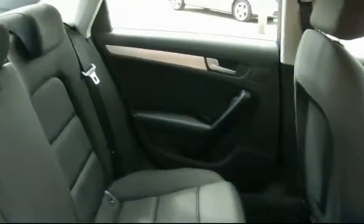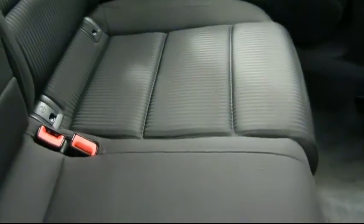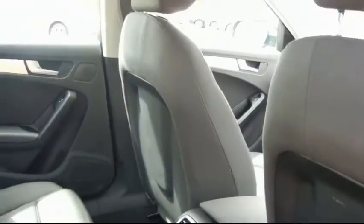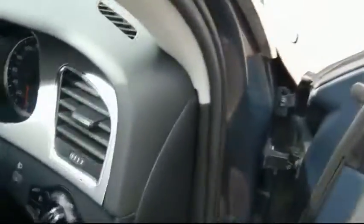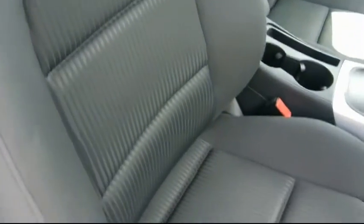I'll take you through to the interior — it's got a dark cloth interior. There are no tears, stains or sags to the seats at all. There are also ISOFIX child seat anchor clips at the base of the seat, which anchor the child seat to the chassis of the car, making it a lot safer in the event of a crash. The driver and passenger seats are in the same condition — no tears, stains or sags.